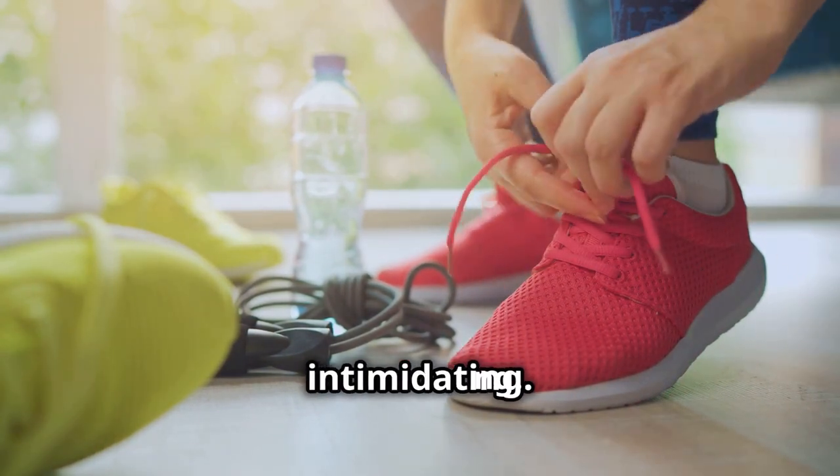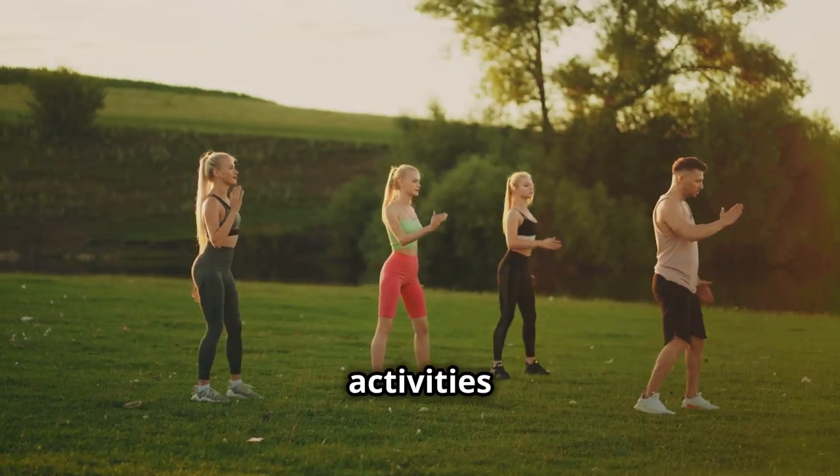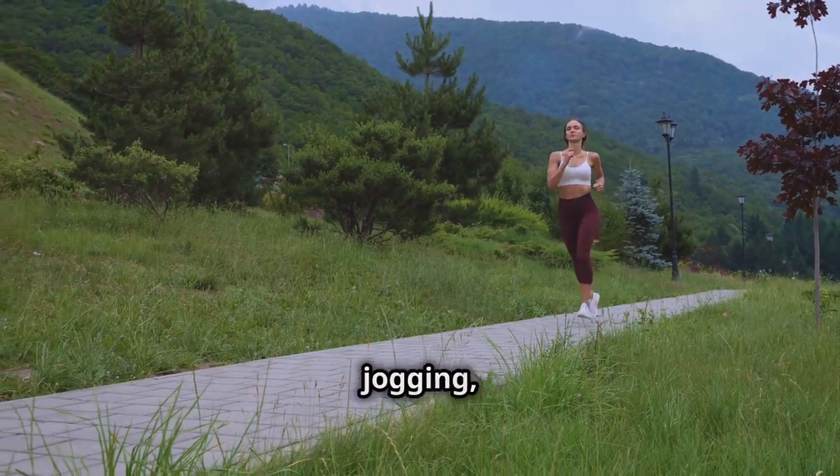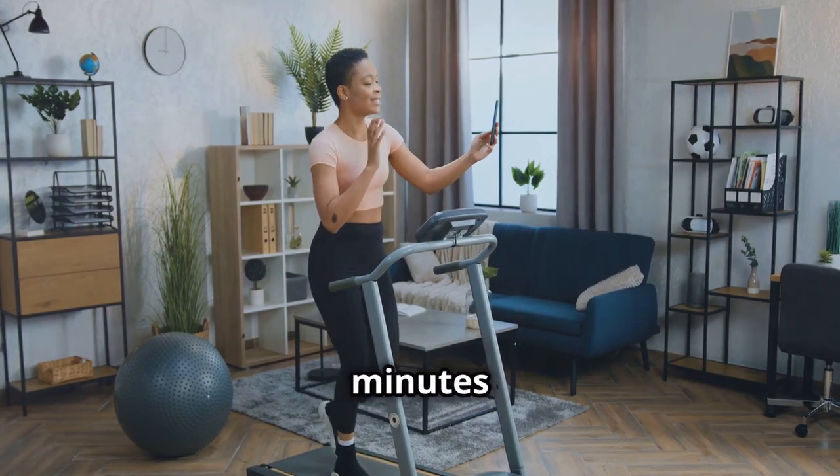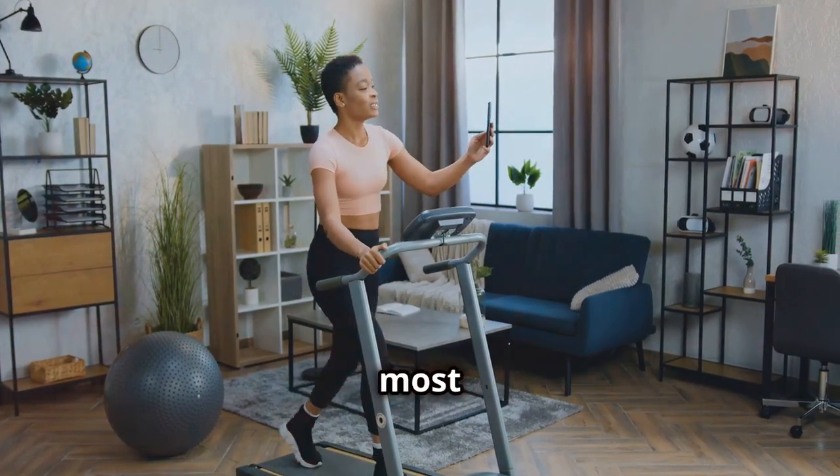Exercise doesn't have to be intimidating. Start with simple activities you enjoy — try brisk walking, jogging, or cycling; even dancing around your living room counts. Aim for at least 30 minutes of moderate-intensity exercise most days of the week.